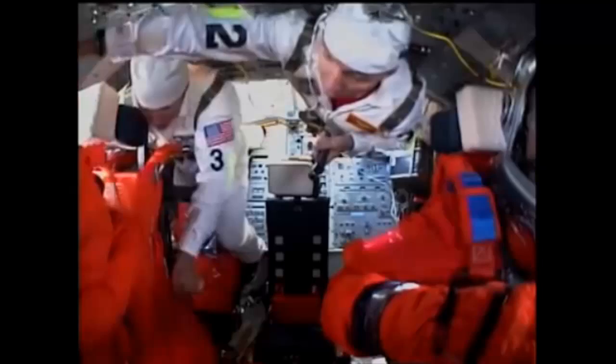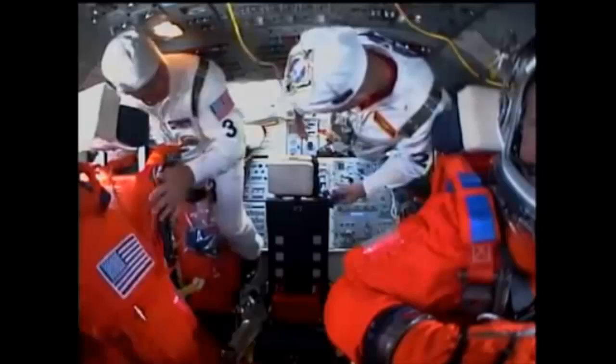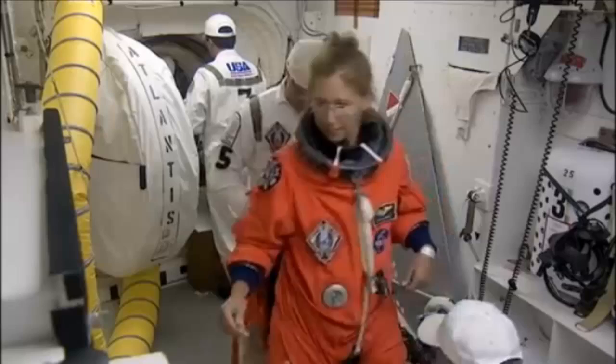And this is Sandy Magnus. She's our mission specialist number one. When she gets in, she's going to be on the flight deck in the aft right seat.